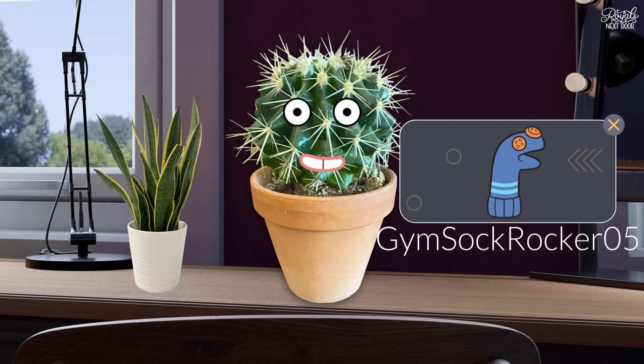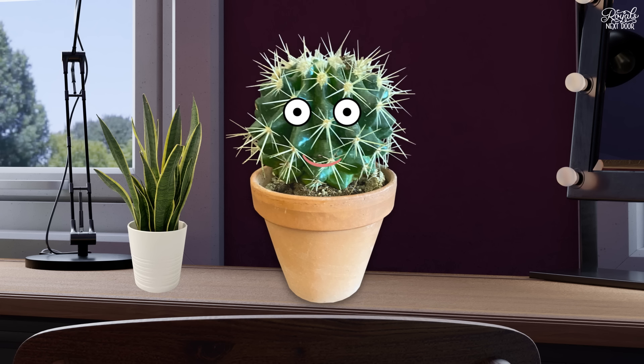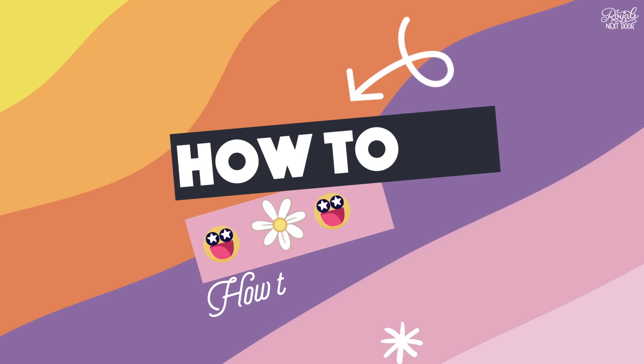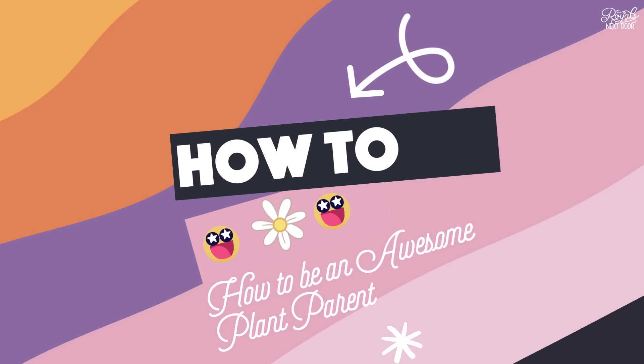Now I'm no expert, but I've learnt a lot over the last year. What with not having a palace gardener anymore. So this week, I'm going to share some tips and tricks in my first how-to video. Let's chat about how to be an awesome plant parent.